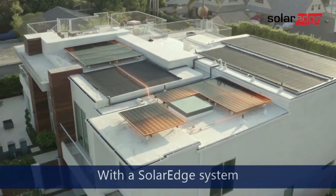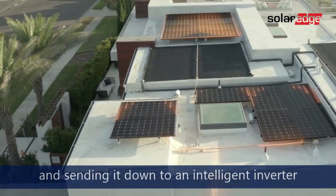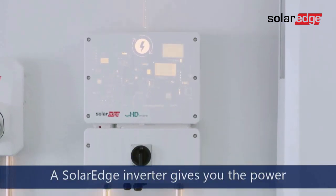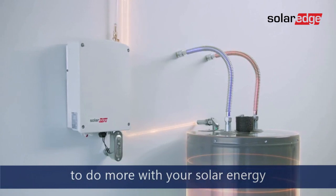With a SolarEdge system, you're harvesting more solar energy per panel and sending it down to an intelligent inverter. A SolarEdge inverter gives you the power to do more with your solar energy.